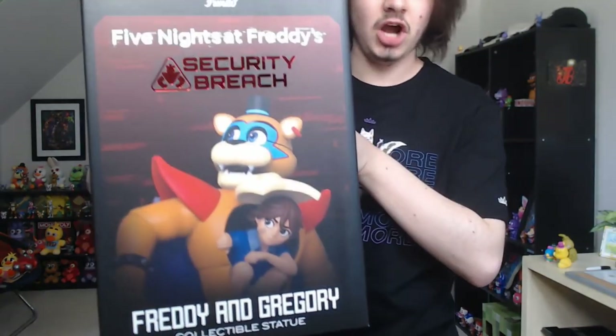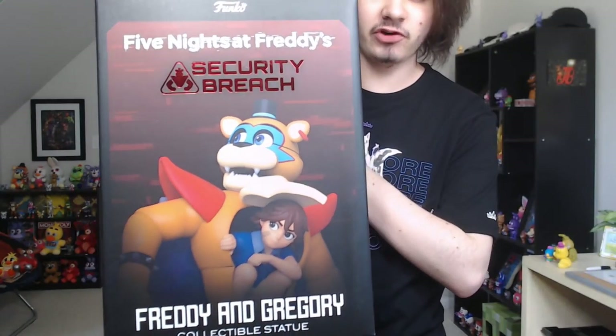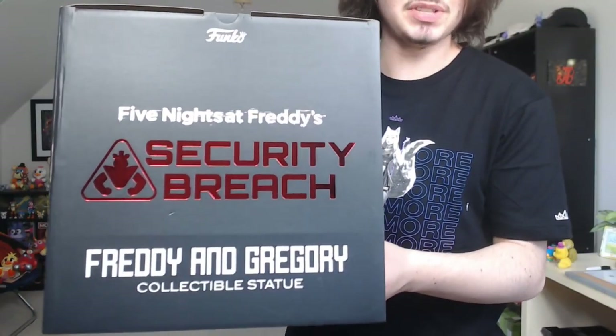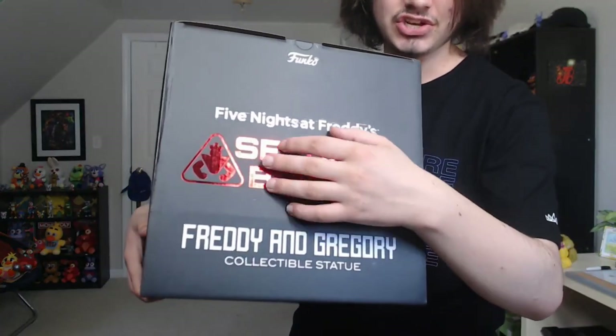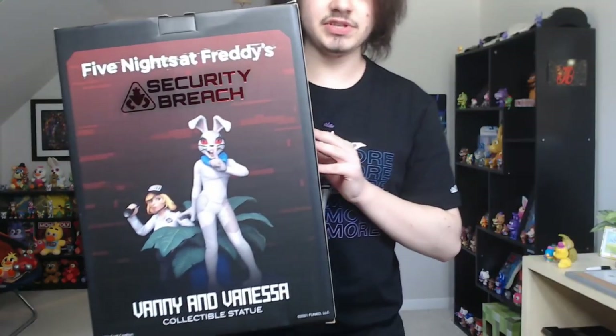On the opposite side you have a more zoomed-in look at Glam Rock Freddy and Gregory inside of his belly compartment — some sort of new gameplay mechanic being introduced in FNAF Security Breach. I love how they do the Security Breach text, it looks so freaking amazing. And quickly, here's the other box.